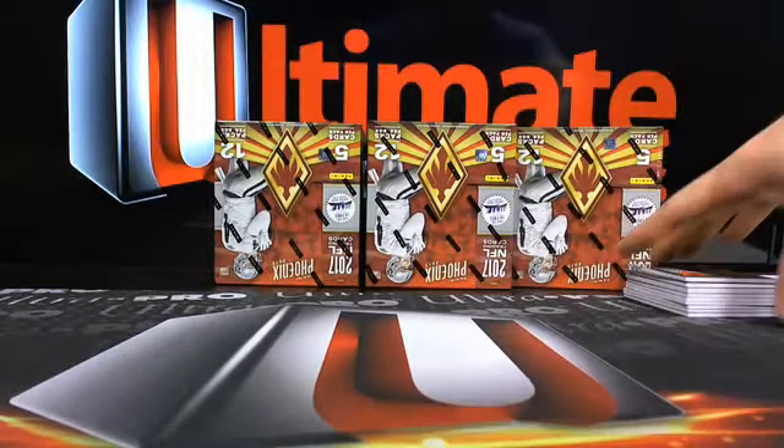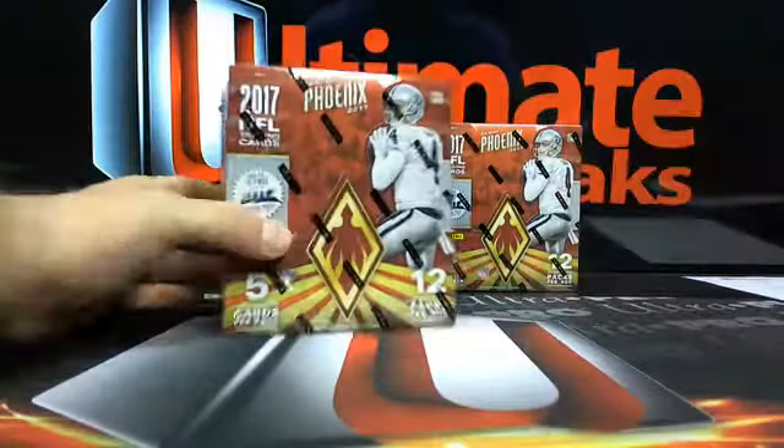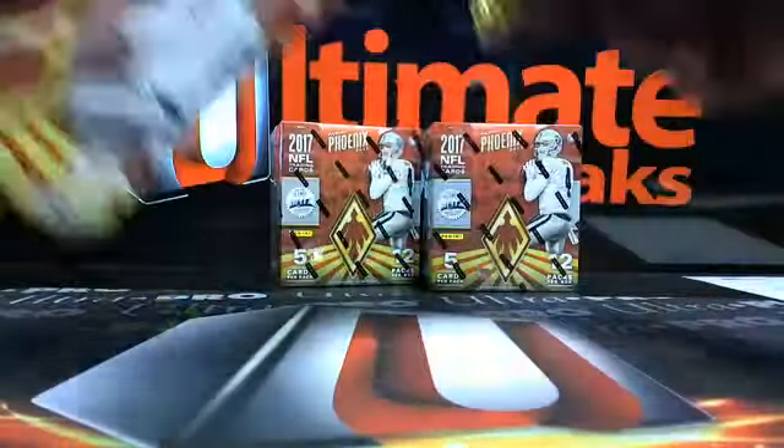Three boxes left and we're starting to heat up a little bit and I like it. We got Prism - the half case break of Prism coming up directly after this. We started the case last night - it was half case number seven - and so the last six boxes will be eight, and that's what we're doing tonight.